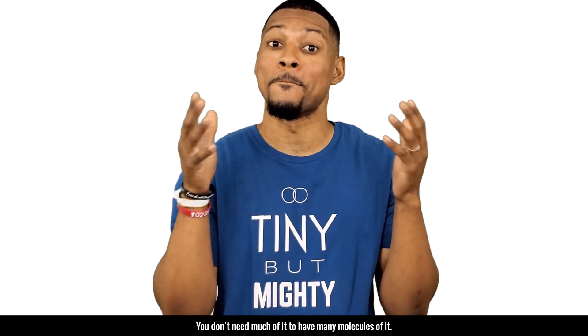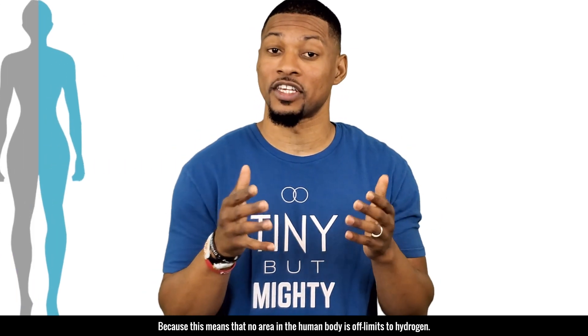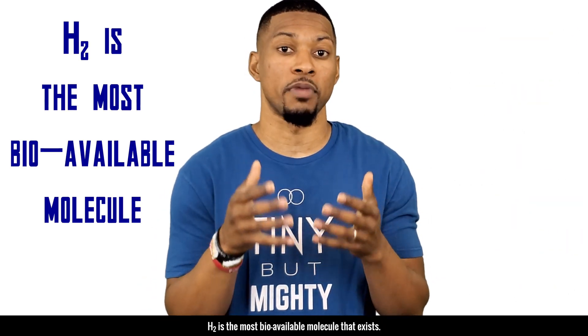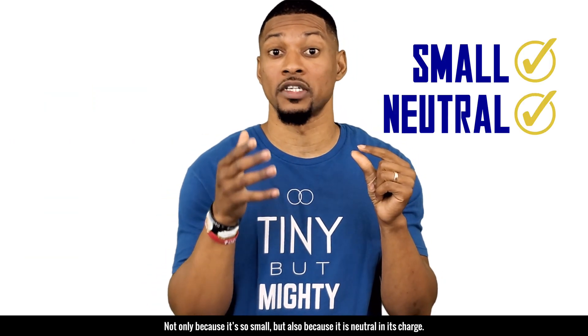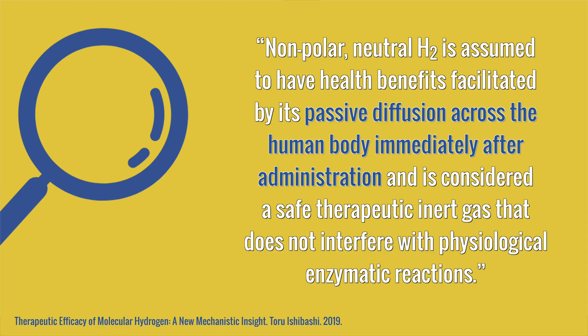Now I think I have fully demonstrated how small hydrogen is and how light it is. You don't need much of it to have many molecules of it. But why is this information about its size and weight so important? Because this means that no area in the human body is off limits to hydrogen. H2 is the most bioavailable molecule that exists — not only because it's so small, but it's also neutral in its charge. Because of this, hydrogen has the highest and the fastest diffusion rate out of any molecule. Nonpolar neutral H2 is assumed to have health benefits facilitated by its passive diffusion across the human body immediately after administration, and is considered a safe therapeutic inert gas that does not interfere with physiological enzymatic reactions.